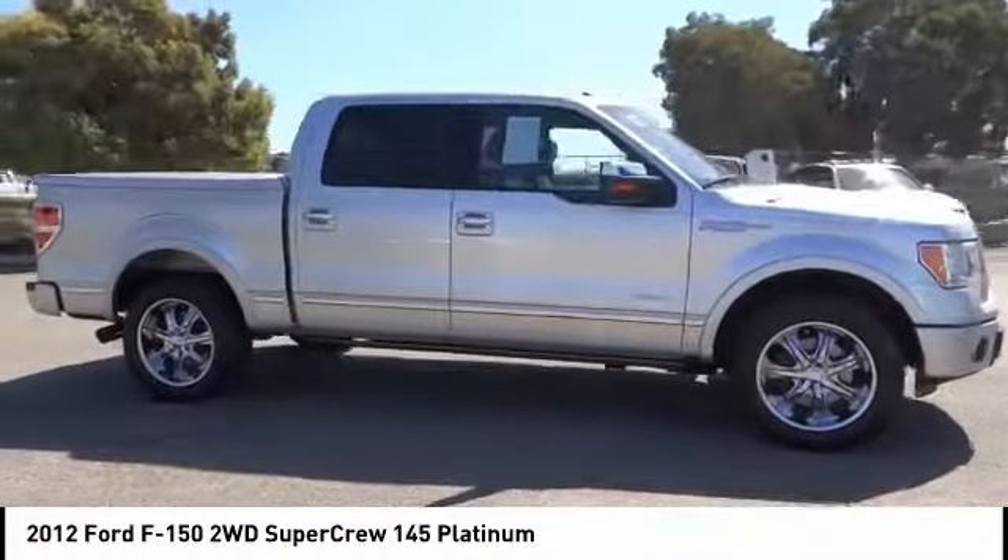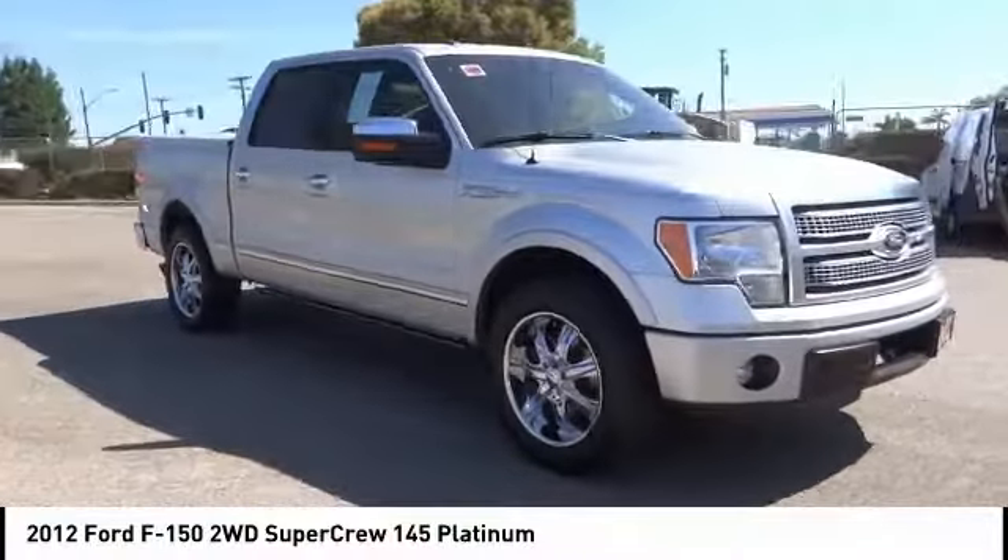Alloy wheels, cruise control, power locks, CD player, power windows.